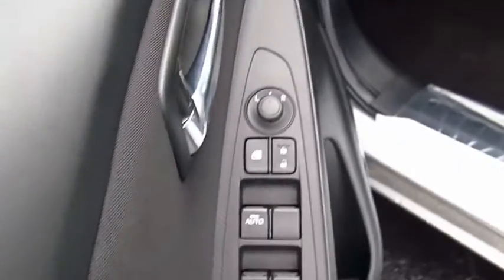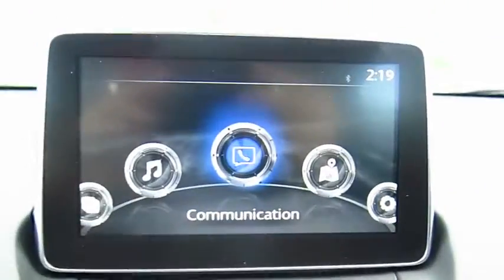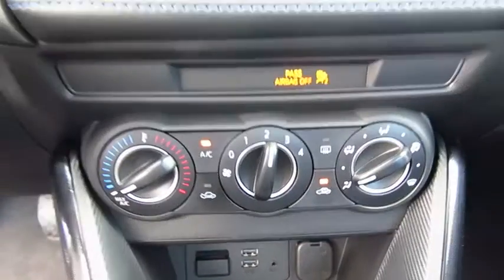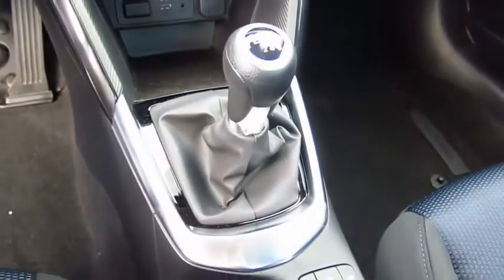Traction control, anti-lock braking system, Bluetooth wireless data link for hands-free phone, air conditioning, power steering, aluminum wheels, cruise control, AM FM stereo radio, FWD, rear defrost.